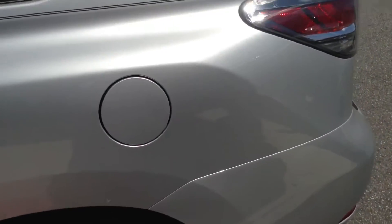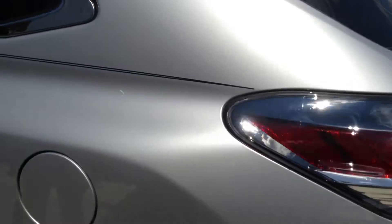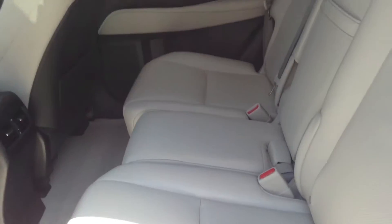You do have blind spot monitoring, which is really nice on this vehicle — so if somebody's riding in your blind spot, it's going to let you know.